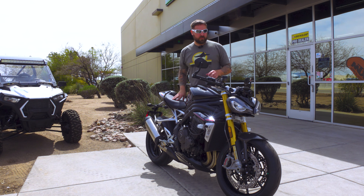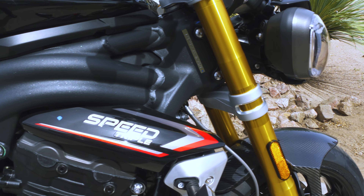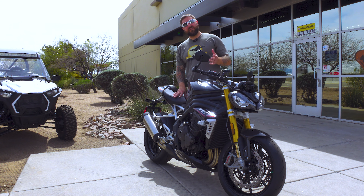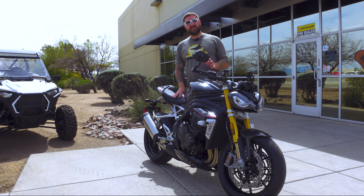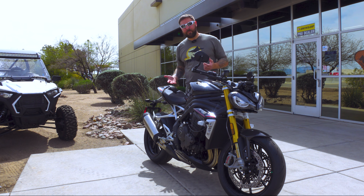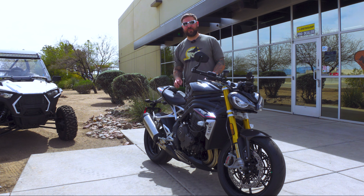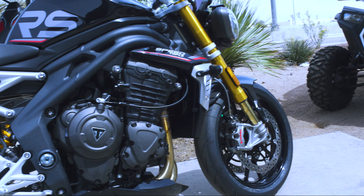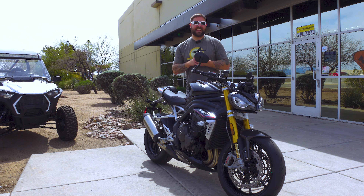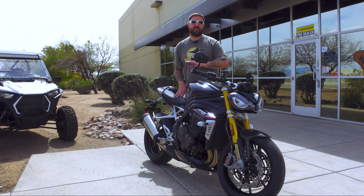This is the 2022 Triumph Speed Triple 1200 RS. The key points: it's 1160cc, 177 horsepower, and around 92 pound-feet of torque. That torque is felt really everywhere in the rev range. I know it kicked up around 2000 RPM after that point, but even just getting it moving was phenomenal.